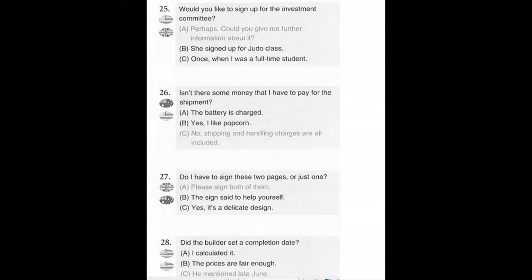Number 28. Did the builder set a completion date? A. I calculated it. B. The prices are fair enough. C. He mentioned late June.